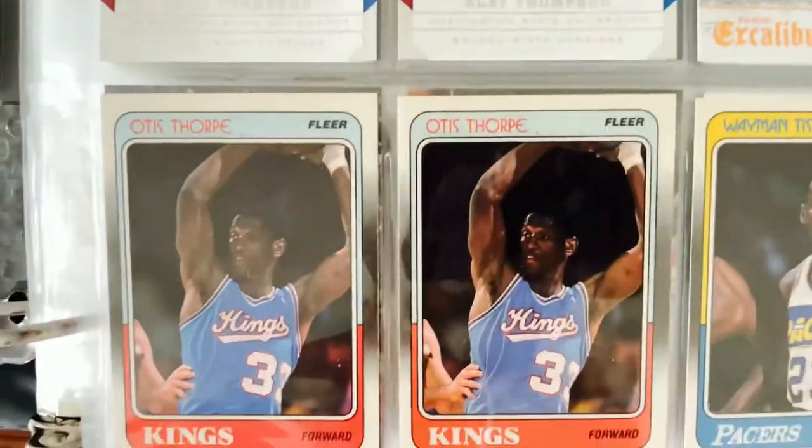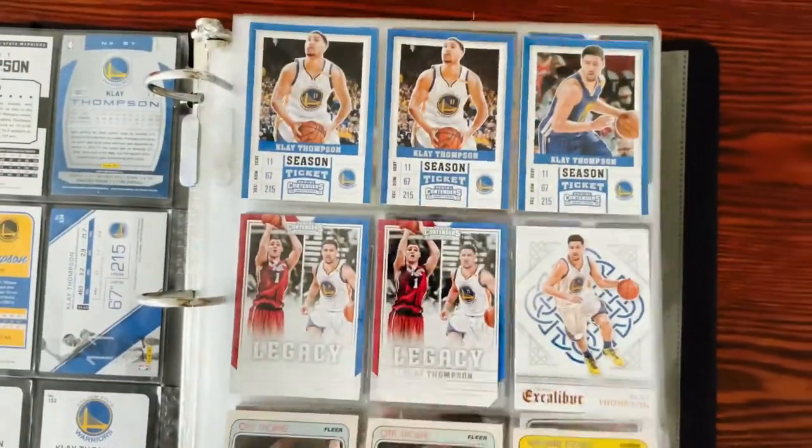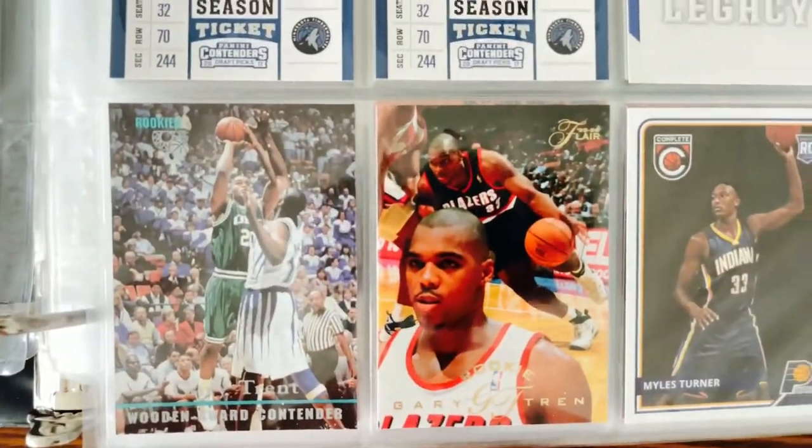Old Otis Thorpe — I love those Kings jerseys by the way. Wayman Tisdale, he was a big time scorer. We got some Carl Anthony Towns. Then the original Gary Trent — his son now plays for Portland.